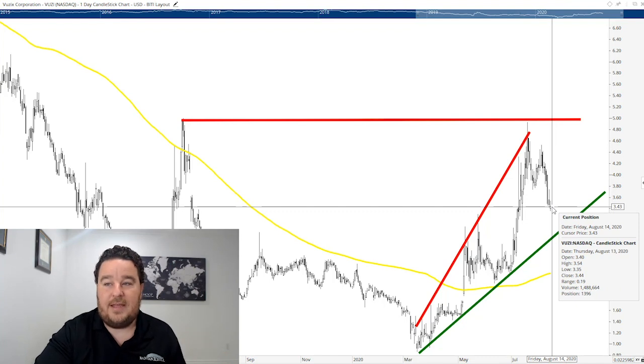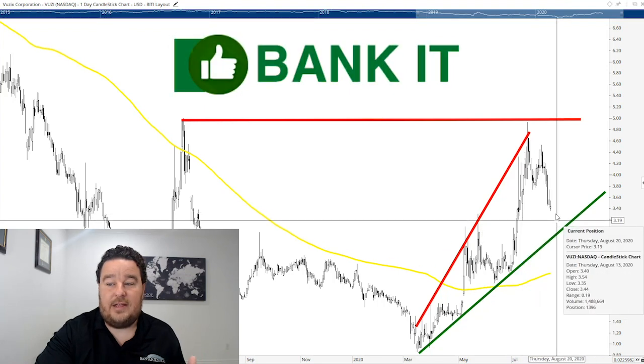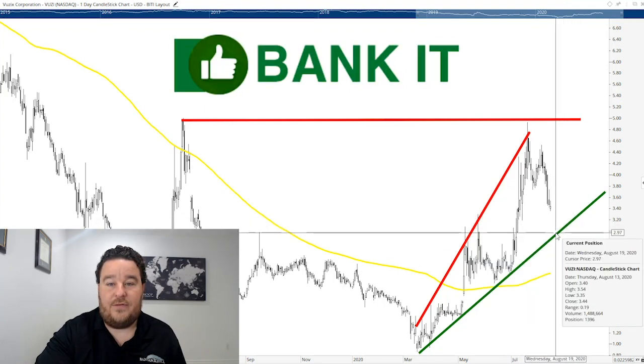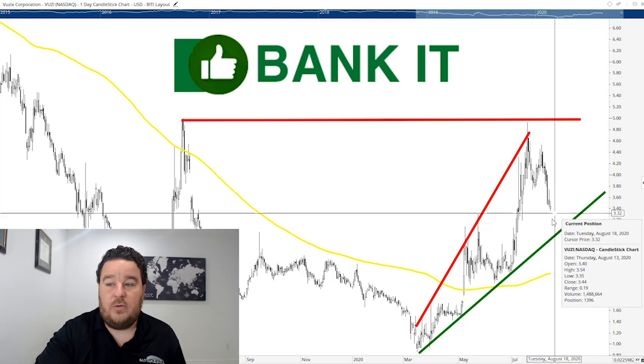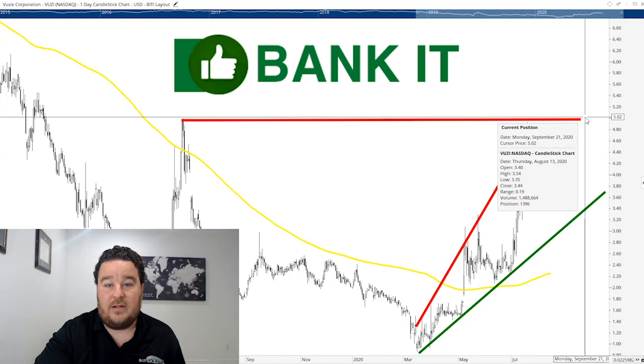Vuzix is definitely a stock on the move. It went a little too far too fast, we got the pullback, and now I think it's a great opportunity — it's a Bank It stock. This is a company that creates augmented reality glasses and virtual headsets, a space that's going to be very prominent in the future. With the work-from-home shift we've been seeing, this stock is going to stay around. I like it for years to come. It can still pull back to the support line near $3 and then turn higher. I see it headed above $5 a share over the next 12 months with ease.